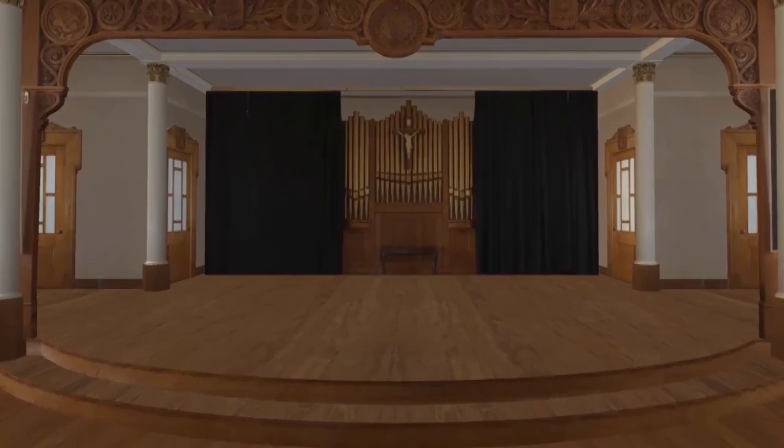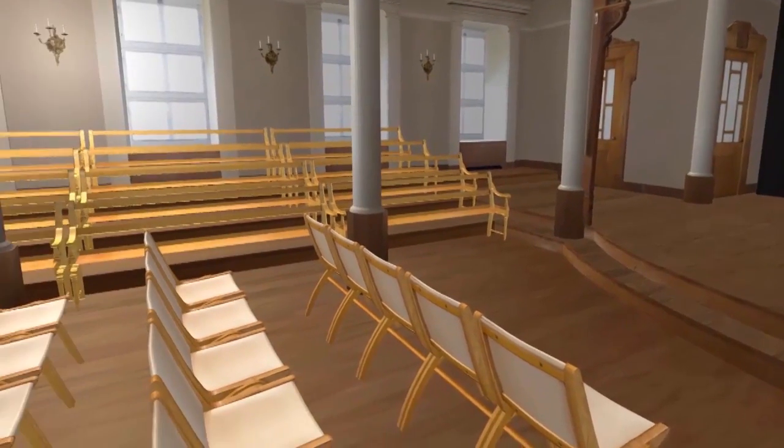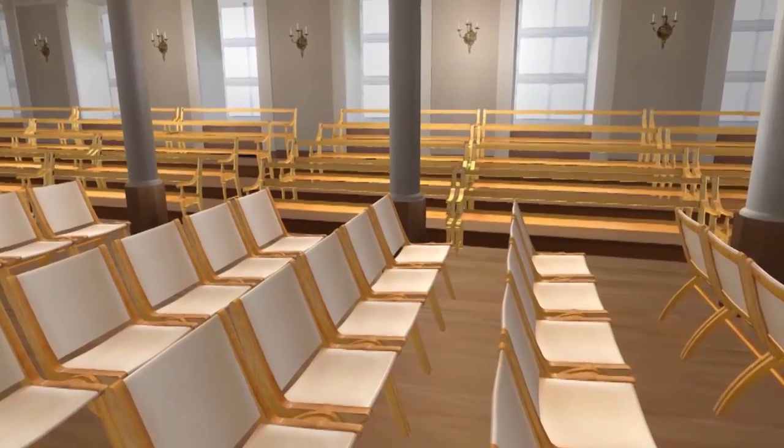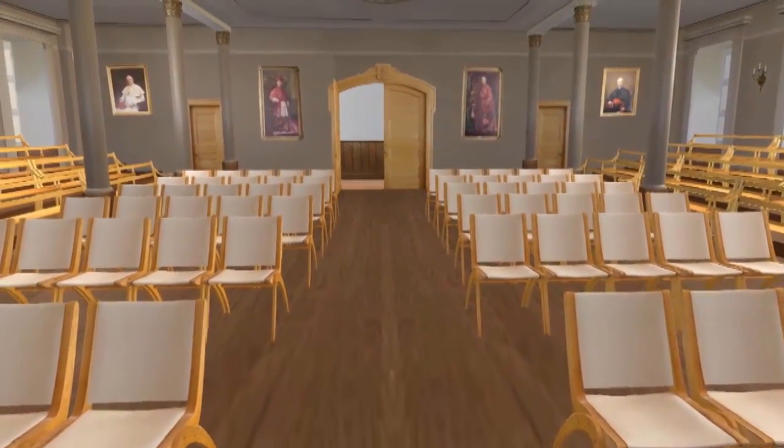From the front of the stage, we turn to the left and take a last look at this hall which has always been used by the students. Let's go towards the exit.